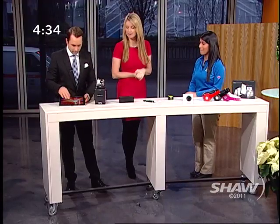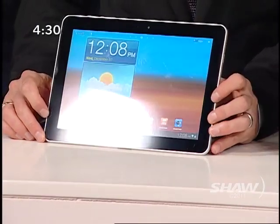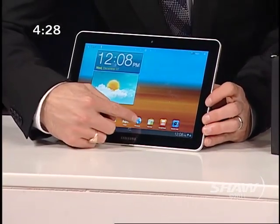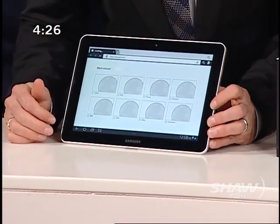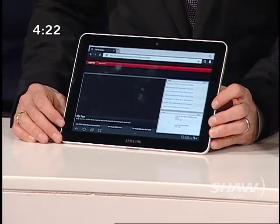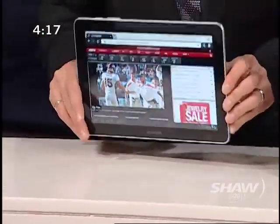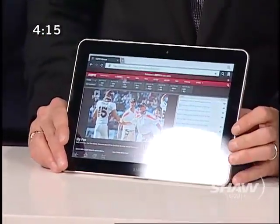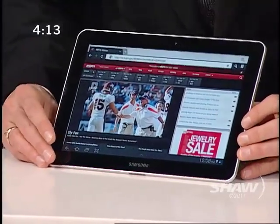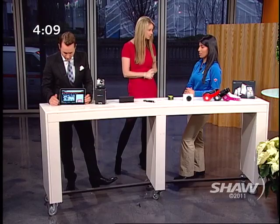Let's start with the tablet here. That's the 10.1-inch Samsung Galaxy Tab. It's a gorgeous, very big touchscreen, and it's probably one of the thinnest and lightest Android tablets on the market right now. Tablets are such a huge thing for really everyone — they're huge right now.